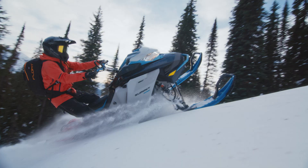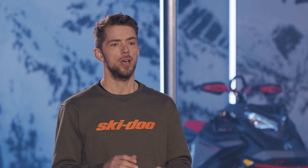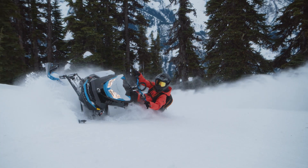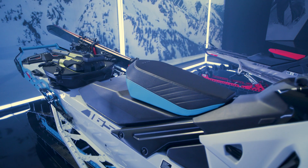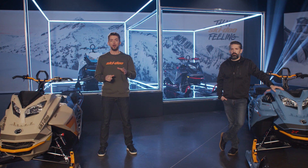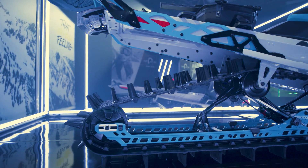Summit Edge is a brand new model for 2022 that gives riders a premium option that's available all season long. It strikes the perfect balance between the Summit X and the Summit SP. It carries many of the most sought-after characteristics of the deep snow packages, such as Shot Starter standard to save more of the rider's energy where it counts the most, short tunnel design for amazing deep snow maneuverability, and a compact and lightweight seat that makes it really easy for the rider to move around the sled. The available track options include 154, 165, or 175 inch lengths. The 154 is offered with 2.5-inch or 3-inch lugs, and the 3-inch lug is standard on the two longer tracks.